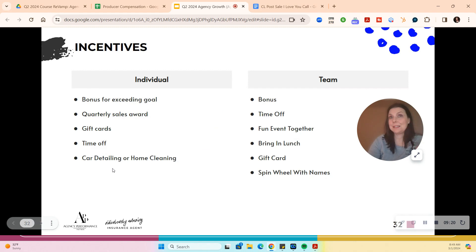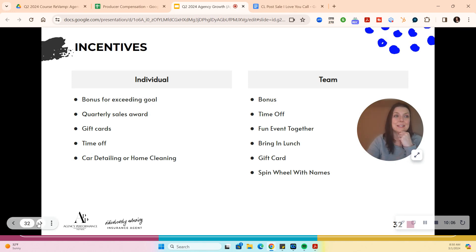We also have a few individual and team incentives: a bonus for exceeding the goal, quarterly sales report — people love this, it's easy, maybe a bit cheesy, but people like it. Gift cards, time off, car detailing or home cleaning — who doesn't want their car detailed? A team bonus, a fun event together, bring in lunch, a gift card, or a meal with the team's name on it. Keep it lively and fun — this allows you to direct their focus based on what's going on in the agency.